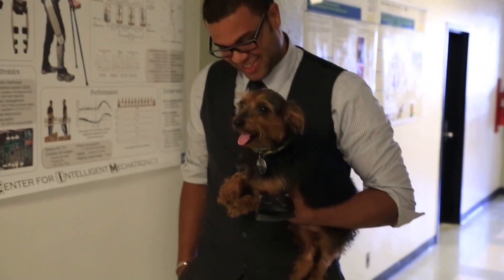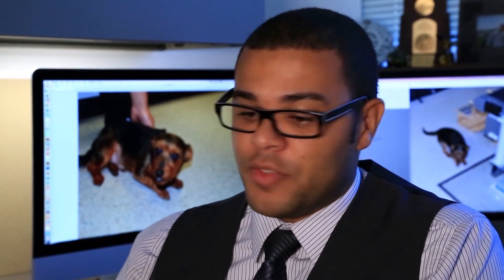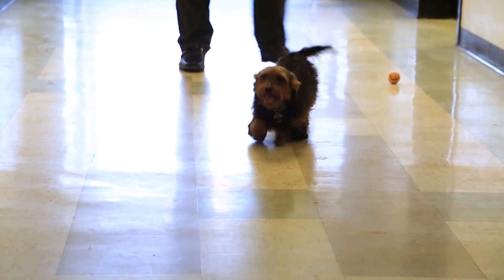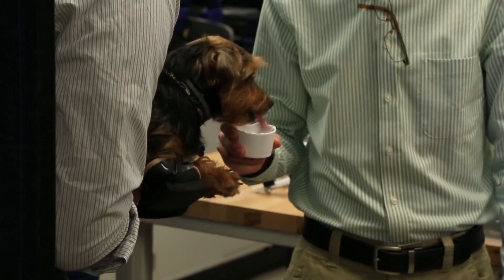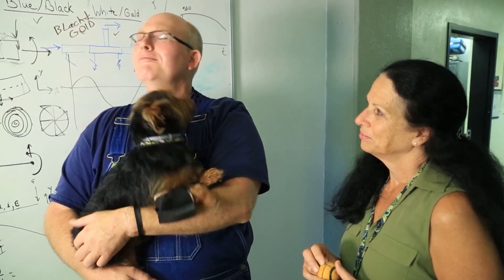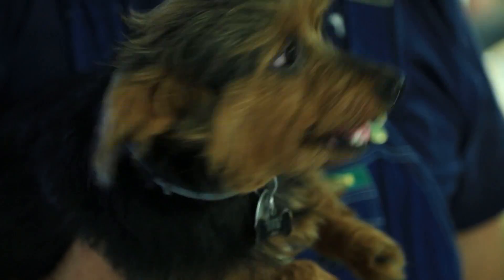The work with Bogey may help researchers develop prosthetics for people as well as other disabled pets. Right now, we estimate the price of these is less than $50, compared to $1,000 for typical pet prosthetics. We're designing this in a way that is simple enough and inexpensive enough that other people could replicate similar designs. They have a how-to guide available on their website. And it all started with Bogey.